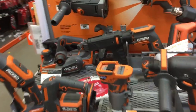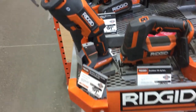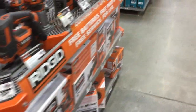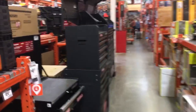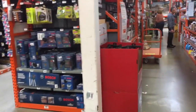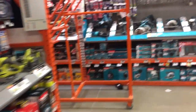They have the Ridgid out here - this is nice. They got the Ridgid cleaner, that's a good one. I hope I didn't come up here for nothing because it showed they had it online. Let's go down here, maybe they got more tools this way.